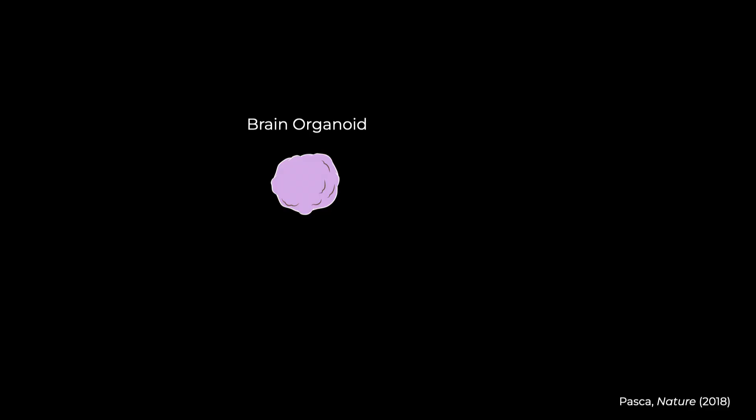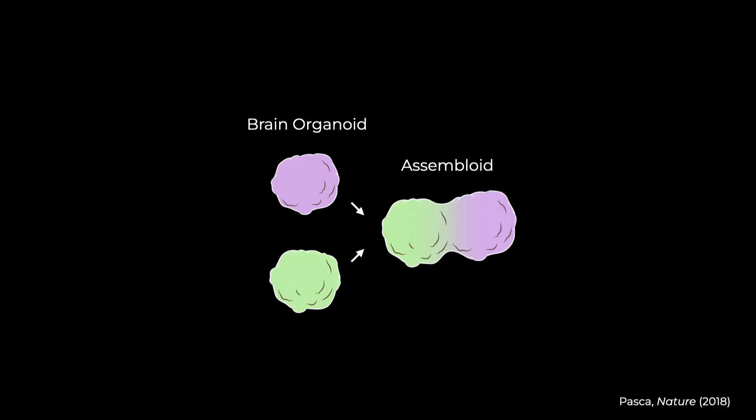We can finally grow parts of the human brain from any individual and then build functioning human circuits in a laboratory dish. These clumps of neural tissue are known as brain organoids. And when we put them together to form circuits, they become assembloids.